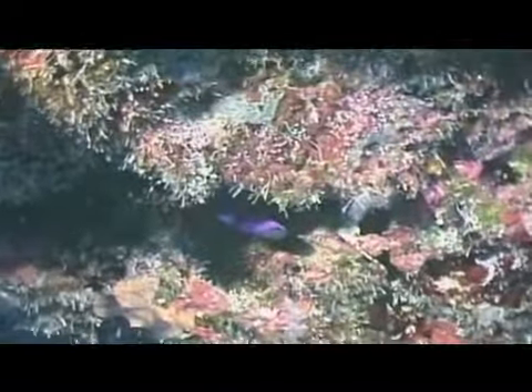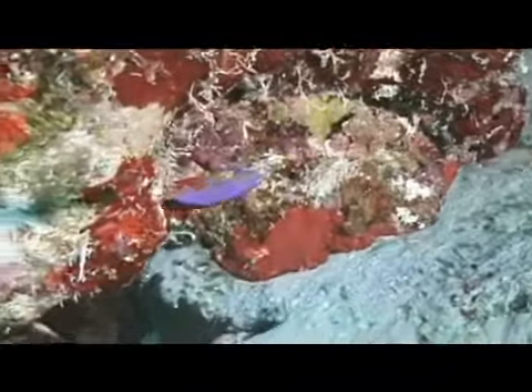They can also frequently be seen inside the openings of caves or under ledges, where they swim upside down with their bellies oriented to the top underside of the ledge or the top of the cave.